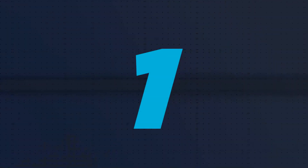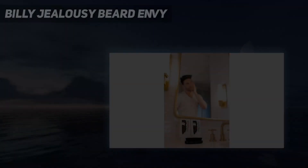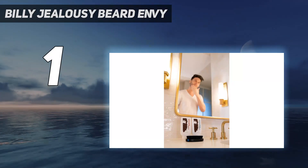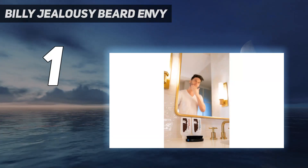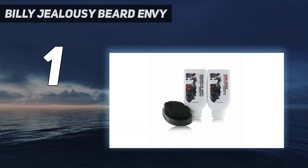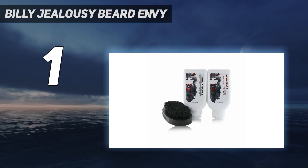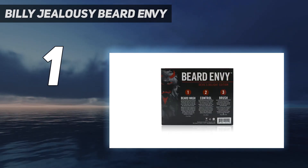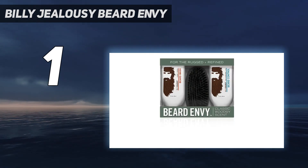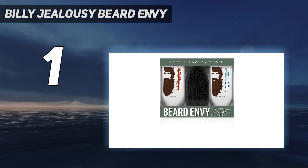And number 1: Billie Jealousy Beard Envy. When you're picking out products that are going to be applied to your face, it's a good idea to make sure you know what's in them. These grooming essentials are made from all-natural argan and vitamin E oils, so you don't have to look up how to pronounce half the ingredients involved.